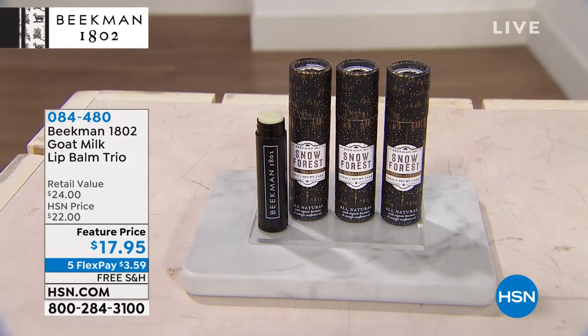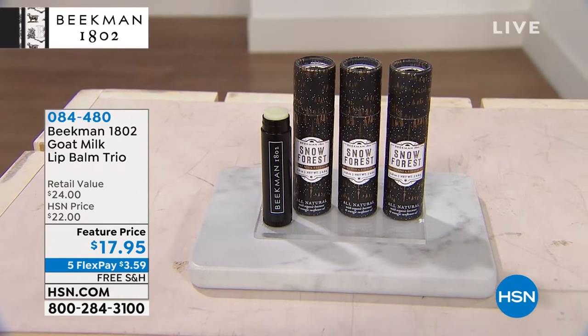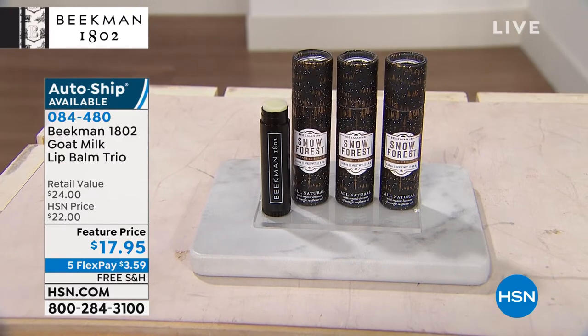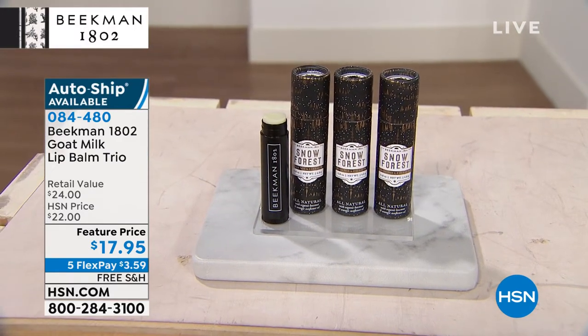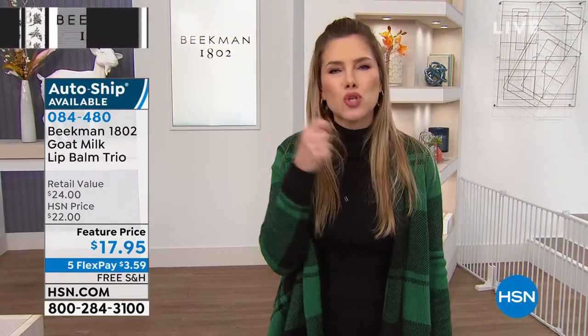You are getting three. Each one is normally $8. You've got a choice of so many fragrances. This is going to soothe, calm, protect, and moisturize and hydrate your lips with all the good stuff. Beekman 1802 is clean beauty. I keep one by my bedside and treat my lips before I go to sleep, one in my handbag, and always have an extra one to give somebody.